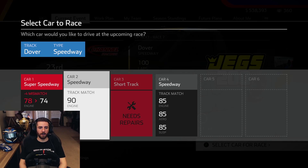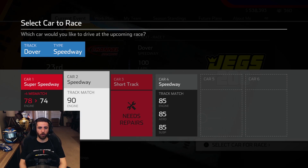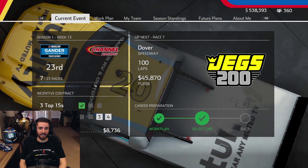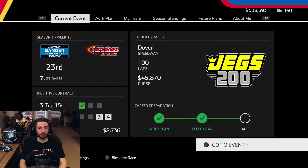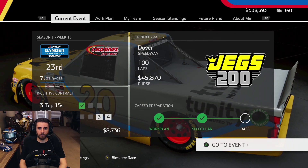Let's select our truck. We've got the number two ready to go — 90s across the board. That's a little bit of a step up from Richmond. This will be the best speedway truck we've brought. If this thing isn't good, I don't know what to do. I'd imagine all 90s is going to be competitive. We also got our top 15 incentive contract at Richmond, so we need two more top 15s here to fulfill that contract and get the $8,700.